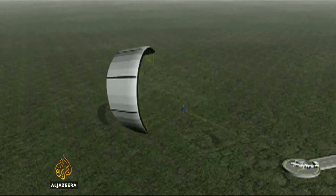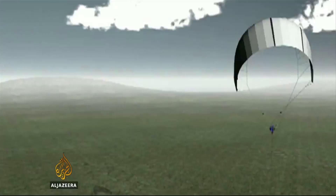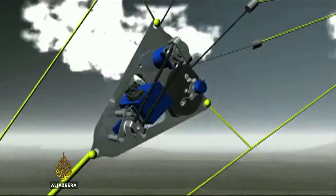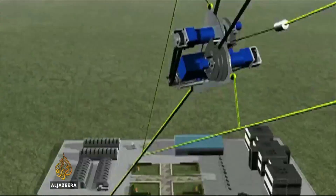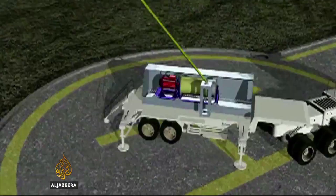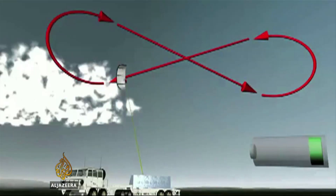The system harnesses the steady pull of a lightweight parafoil kite. A flight control computer rides just beneath the kite, communicating with a ground station. As the kite pulls, a winch on the ground slowly lets the line out, at the same time using the pulling force to generate electricity.